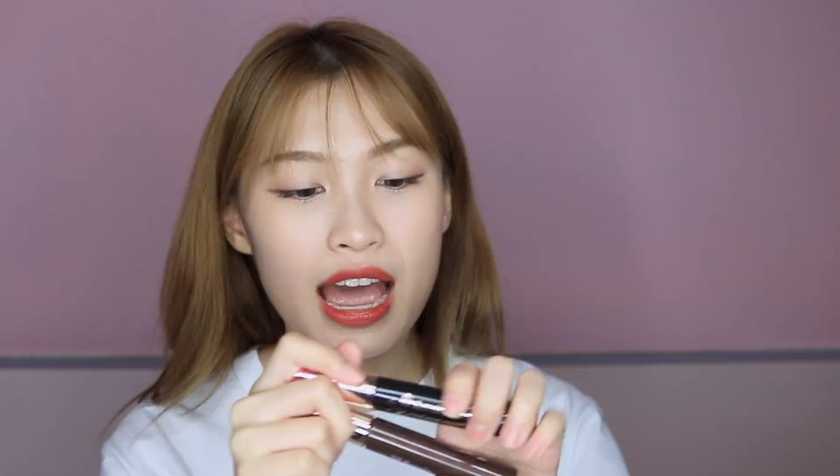I have another favourite pencil eyeliner from Clio called the Sharp So Simple Waterproof Pencil Liner. It works pretty much the same as XL — I'm not sure it's really a pencil liner because it works like a gel and the tip is really thin as well. It glides on my eyes so smoothly. These two products are amazing and I really love them.